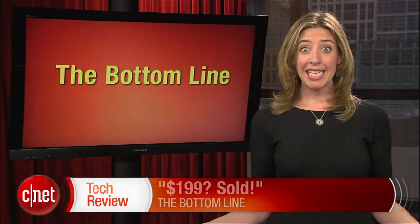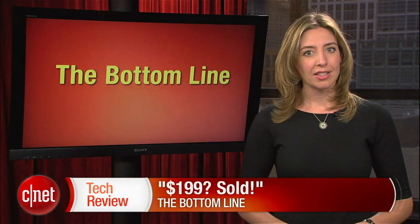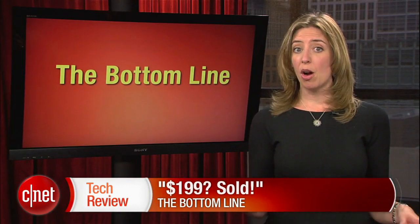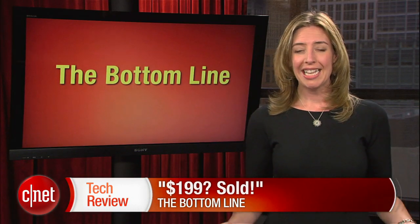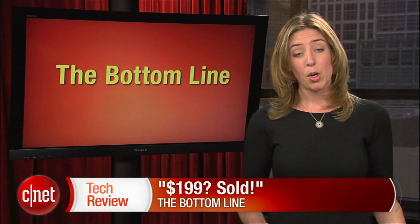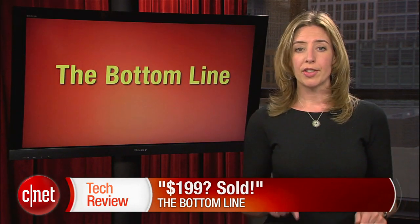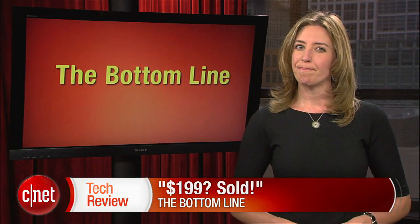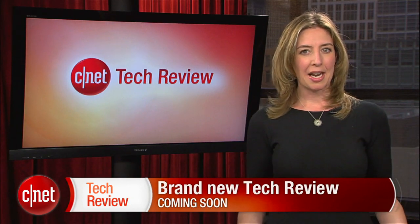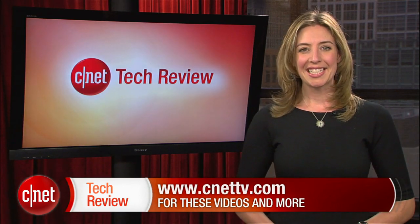The bottom line this week? $199? Sold. That price is just about irresistible for all that little tablet can do, especially if you're already a fan of everything Amazon. It is a horse race between the Fire and the Nook, but I think that $50 could be all the difference you need. Of course, if you just want a solid e-reader, the newest version of the Kindle Touch is out now for just $99. And that's going to do it for this week's show — come back next time for an all-new CNET Tech Review. There are tons of great videos available every day at CNETTV.com. See you next time and thank you for watching.